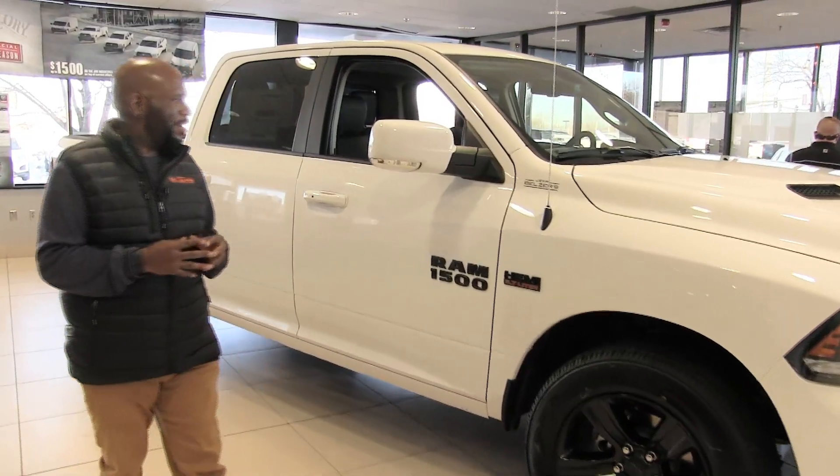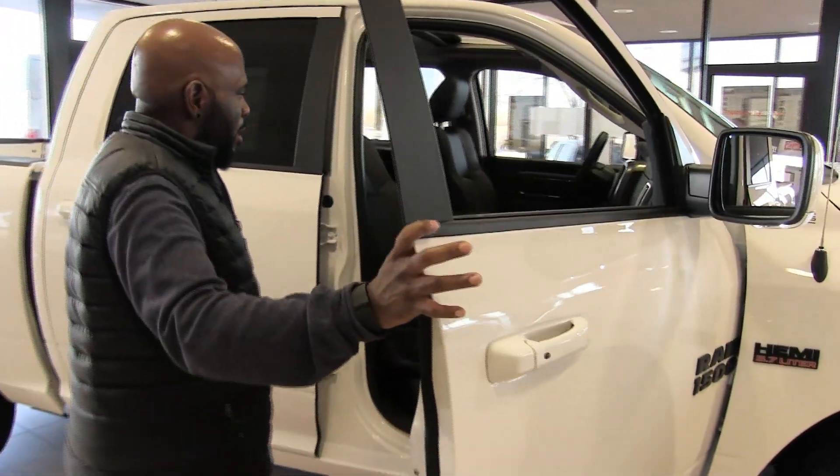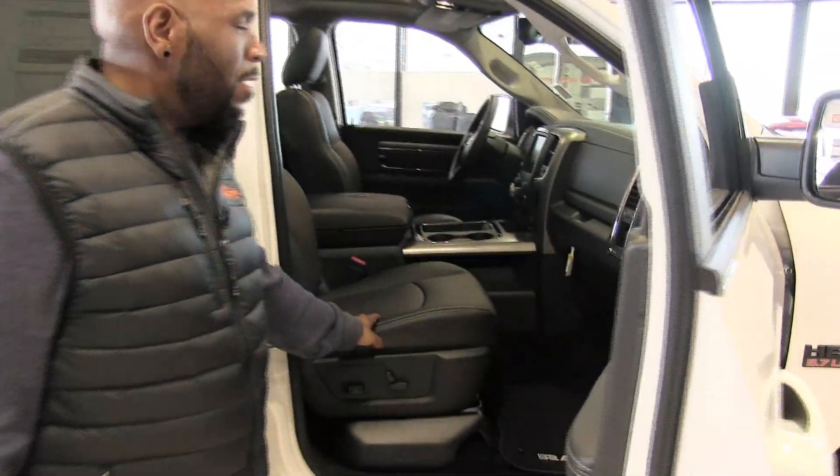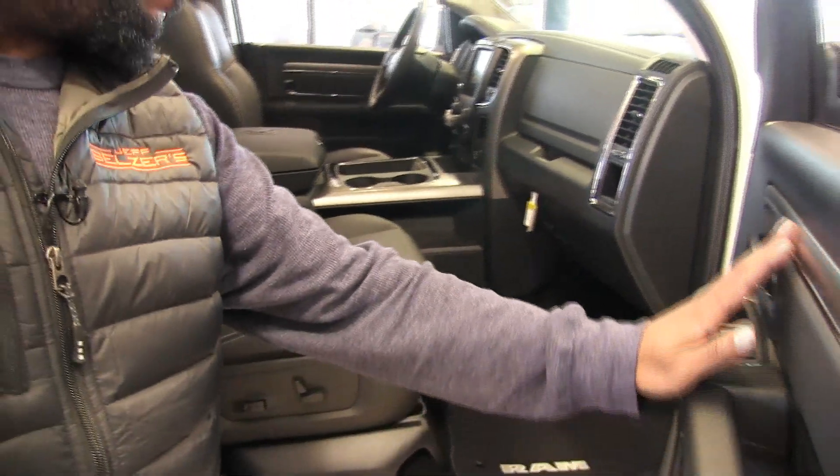Coming to the side here, I want to take a peek at the interior. In the Ram interior we've got the heated and ventilated leather seats along with the brushed trim.